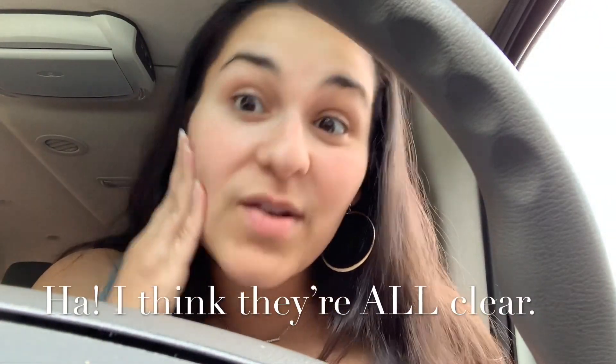Don't mind the kid noise in the back — this is what it normally sounds like when I'm driving. This primer doesn't smell like anything, but it is super silky smooth.